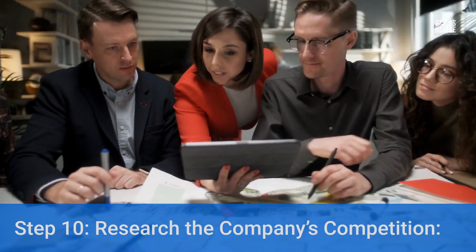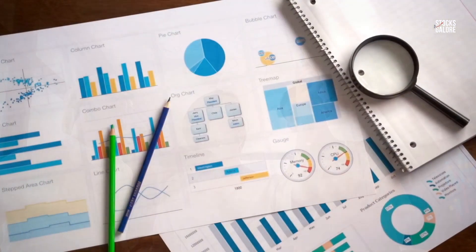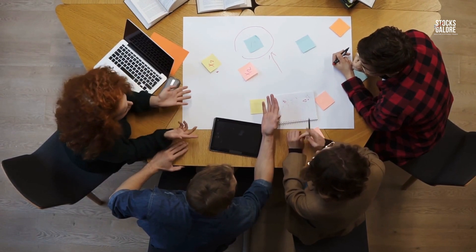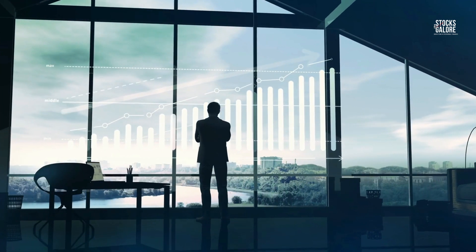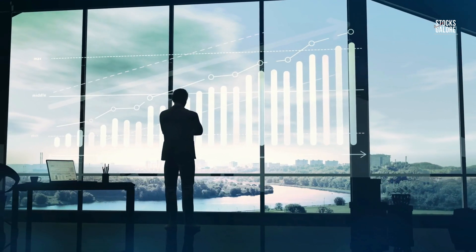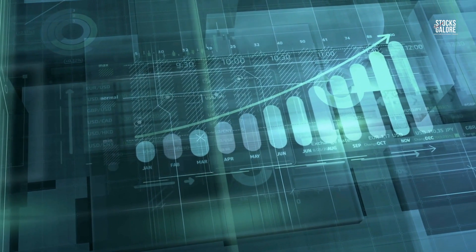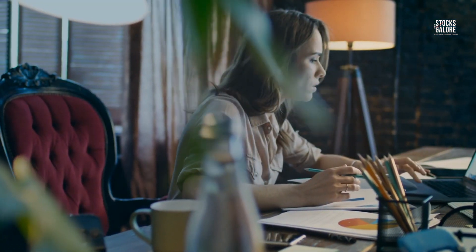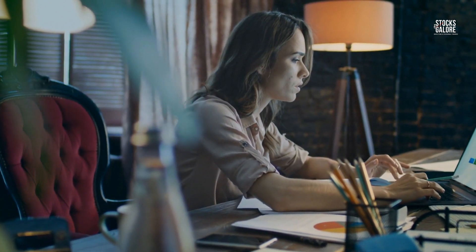Step 10: Research the company's competition. Research the competition the company faces within its industry or market space. It is crucial to know your competition. Find out what your target company is up against and what its strengths and weaknesses are. If you can uncover information on how other companies in the same industry are presenting themselves, you will be able to develop a better understanding of what your target company offers and how they're positioning themselves as a leader. Online research can be done pretty easily, but some people prefer the more hands-on approach, such as contacting the CEO of a company directly.